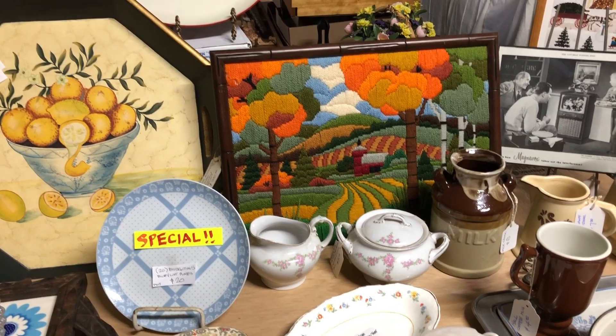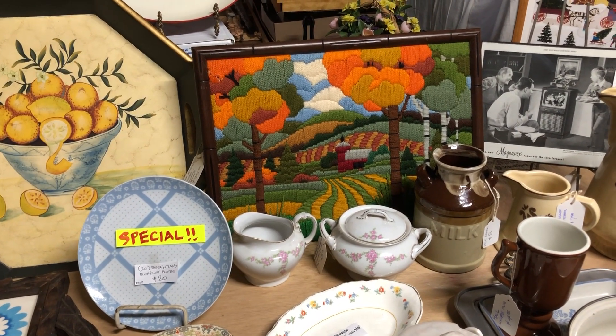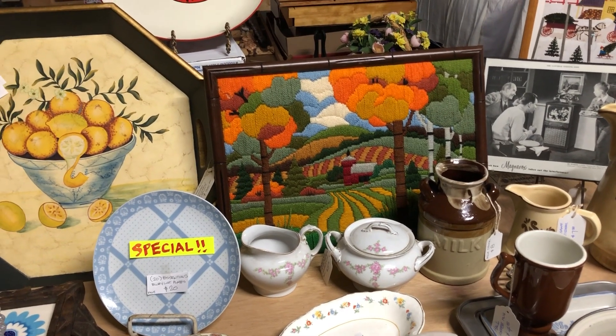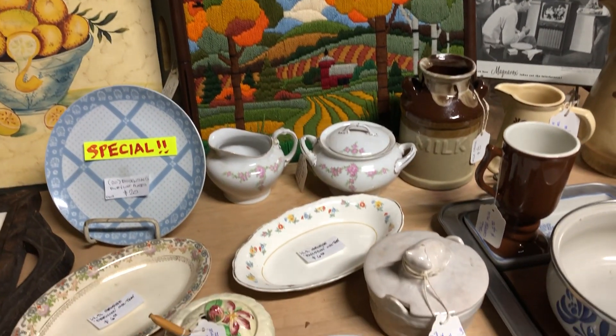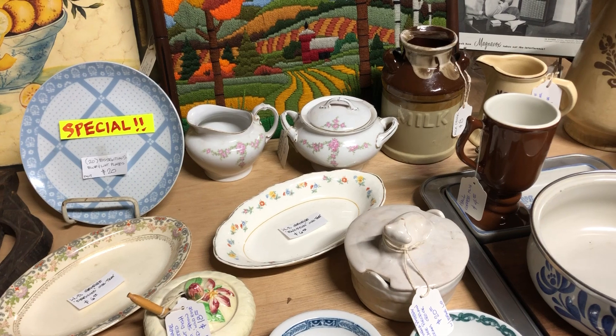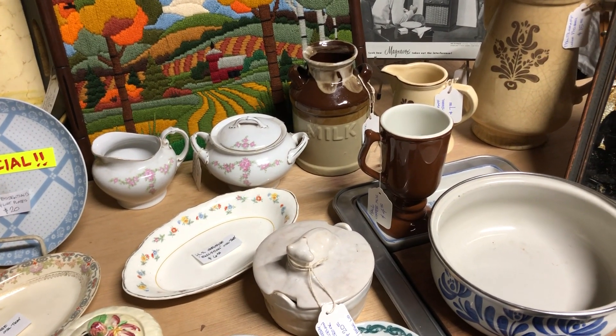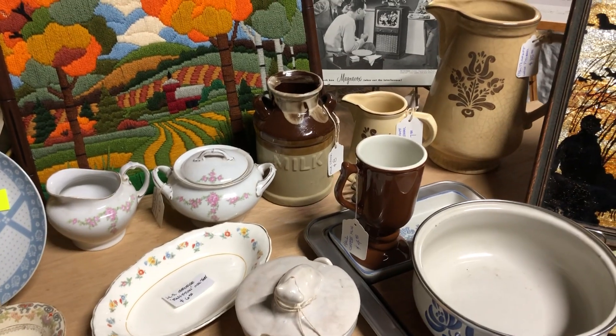Another embroidered piece — I believe that might be a Cruel. It's got a little distress in the upper left-hand corner. On sale at $25. There's also an assortment of sugar bowl and creamers — just a couple I picked out.